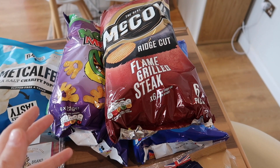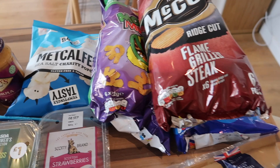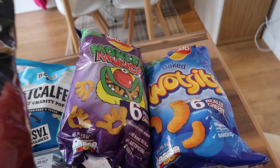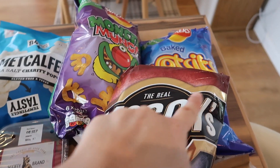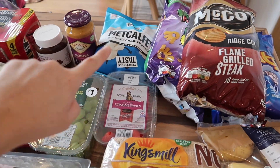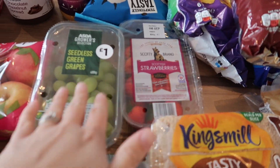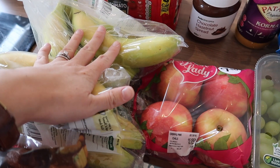I got extra crisps this week because Caitlin's having a birthday sleepover and I wanted to get some nice snacks for her. So I got some popcorn - I know she specifically likes popcorn. I got some pickled onion Monster Munch, some McCoy's and some Wotsits, and I think those three were on offer at Asda, like three for whatever. I got some strawberries, some grapes, some apples and two bags of bananas for fruit.